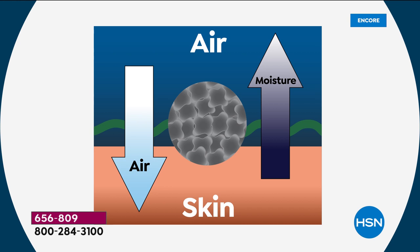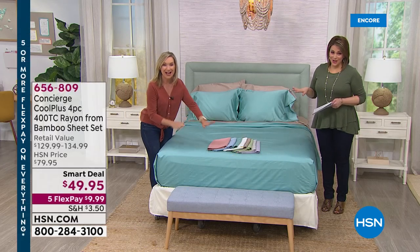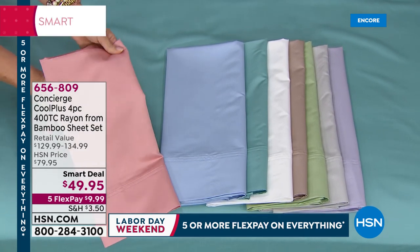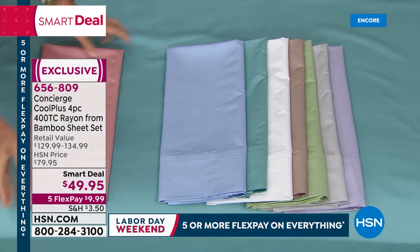These are twice as breathable as cotton, and they wick moisture so if you perspire, instead of your sheets sticking to your body and waking you up in the middle of the night, they dry super quick. The colors are incredible. The dusty rose is the most limited — we're starting to lose sizes, twin through queen only in that dusty rose. We have blue, aqua featured on the bed, and these are fade resistant so the colors stay beautiful.